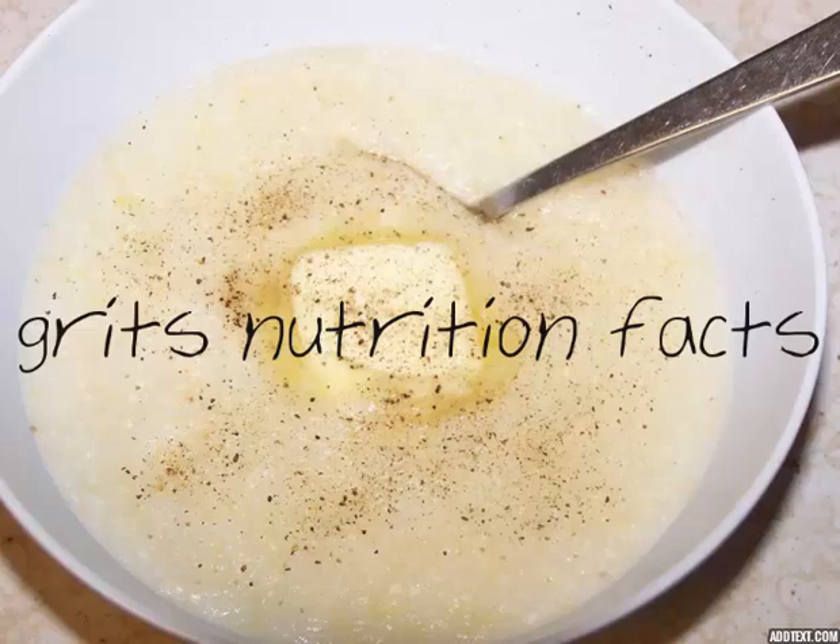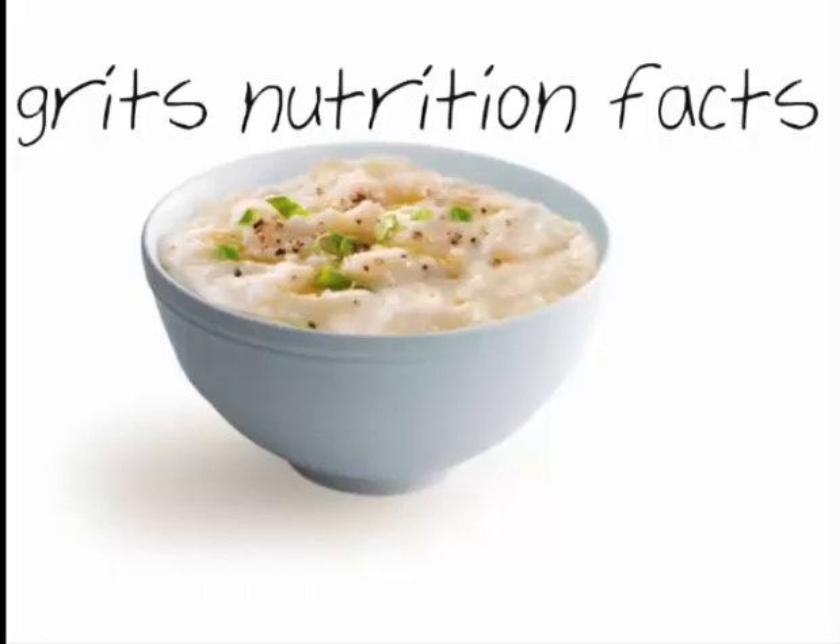Grits, corn grits, and hominy grits all refer to the same food, but plain hominy is different. Hominy is the name used for yellow or white corn kernels which are hulled and have the bran and germ removed. To make grits, hominy is dried and ground to a consistency similar to coarse sand. The grits are then boiled and served as a breakfast cereal or a savory side dish.